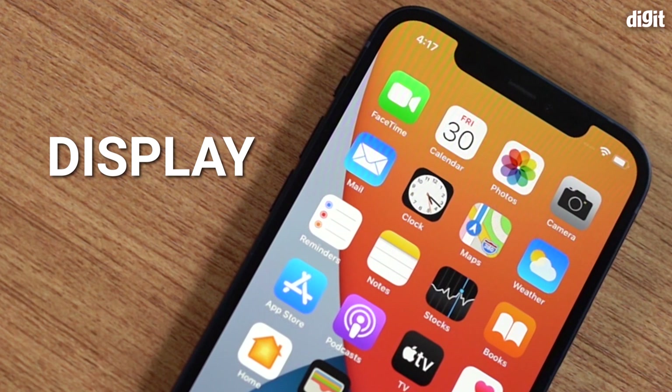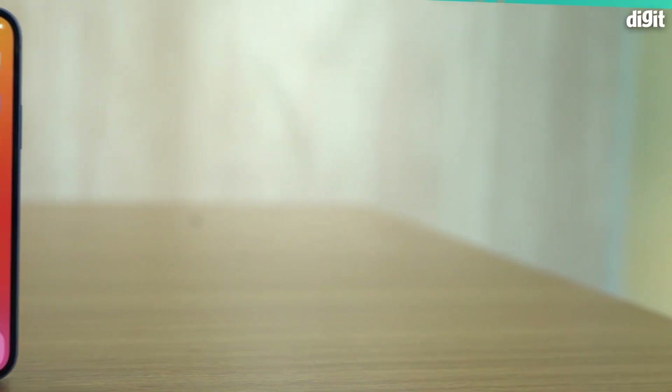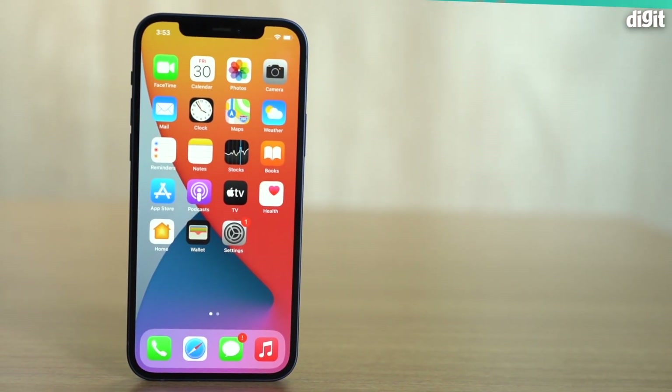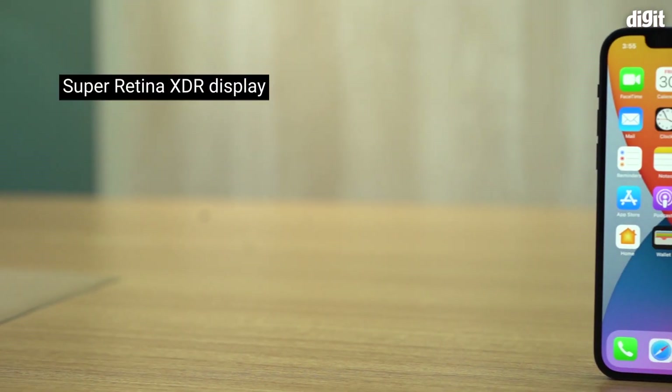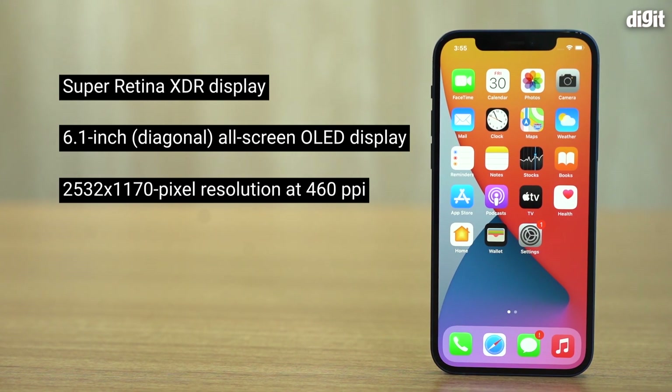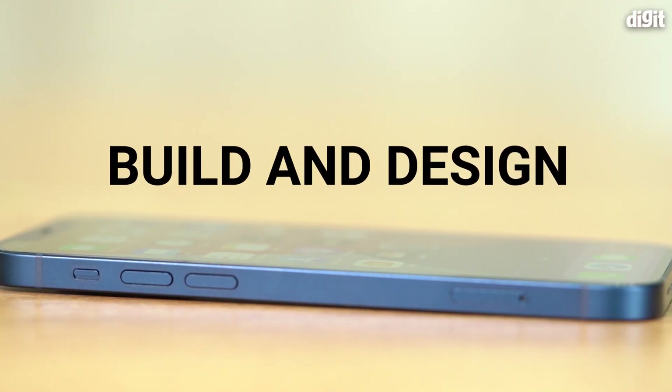Now let's talk about the display, because it's probably one of the most important and most easy-to-miss upgrades on the iPhone 12. As I mentioned earlier, the non-Pro series has always been an IPS LCD, but this year Apple said — you know what, take OLED.